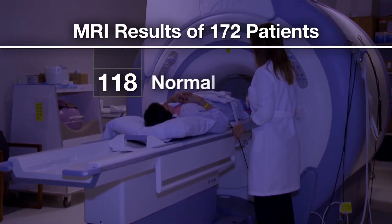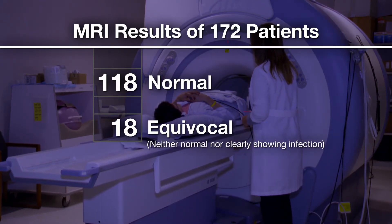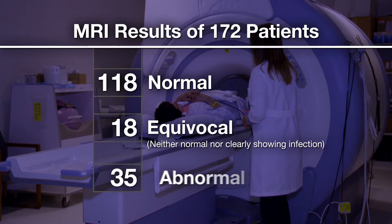Based on these MRIs, 118 patients had no evidence of infection, 18 had equivocal results — neither normal nor clearly showing infection — and 36 had evidence of infection. Of the patients that had abnormal MRIs, 35 of them actually met the Centers for Disease Control and Prevention case definitions for probable or confirmed fungal spinal or paraspinal infection related to this outbreak.